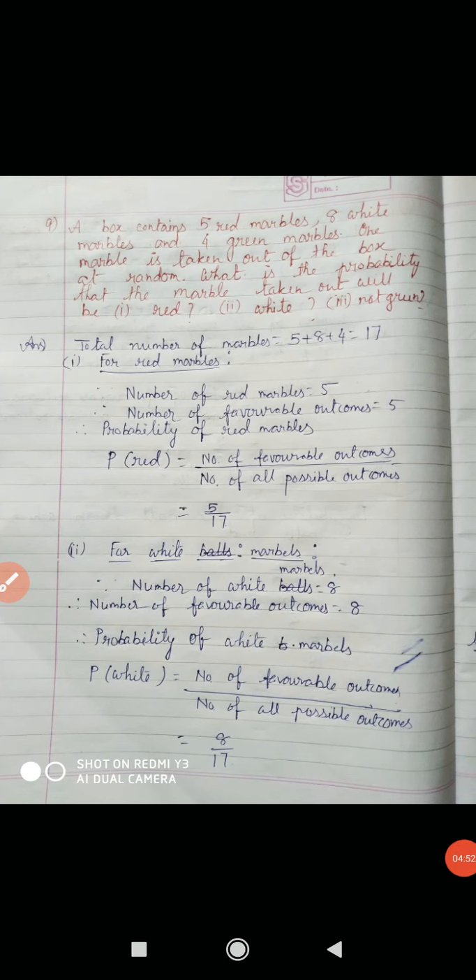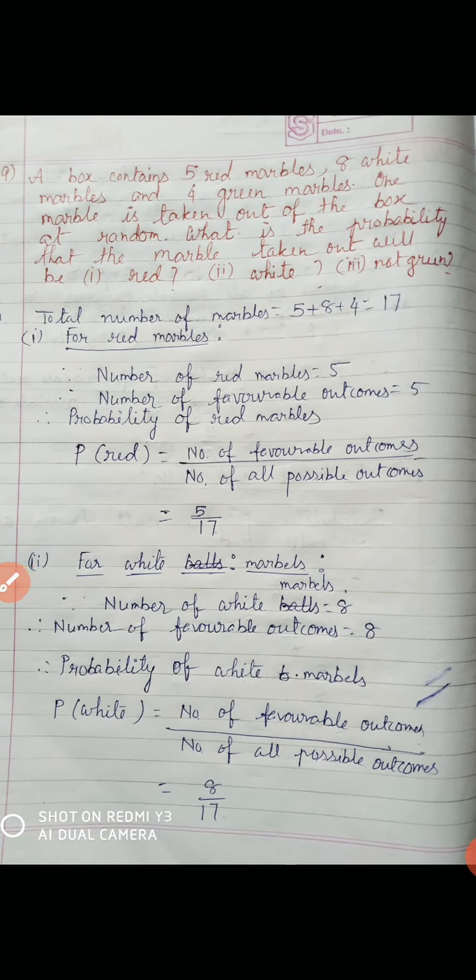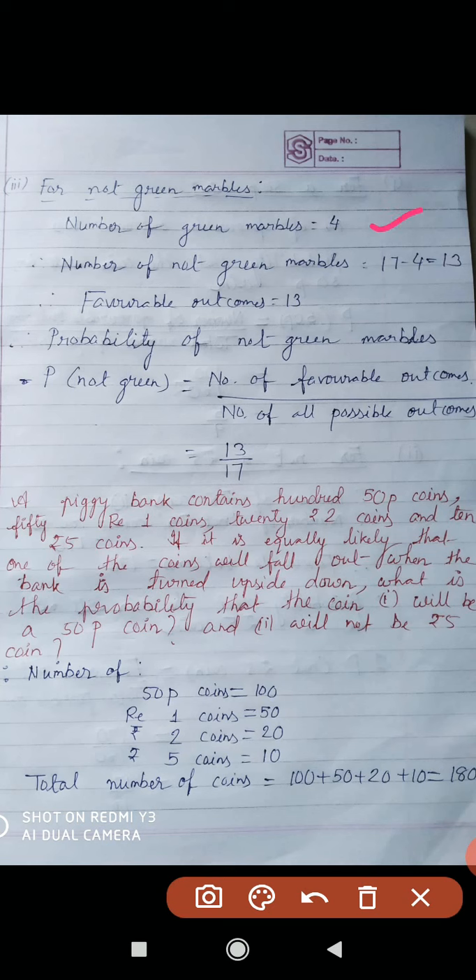Our third question is: probability of taking out a not green marble. How many green marbles are there? 4 green marbles. So number of not green equals 17 minus 4, that is 13. Those are the favorable outcomes. P(not green) equals number of favorable outcomes by total outcome, equal to 13 by 17. So probability of taking out not green marbles equals 13 by 17.